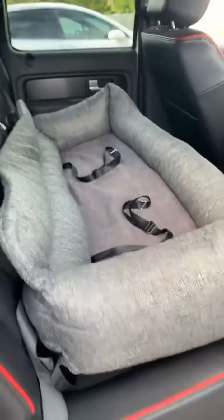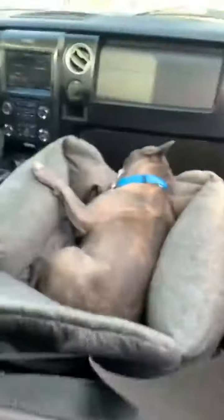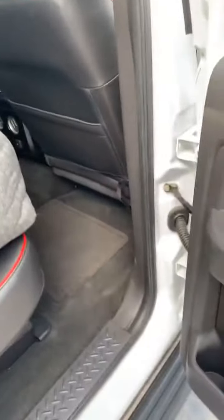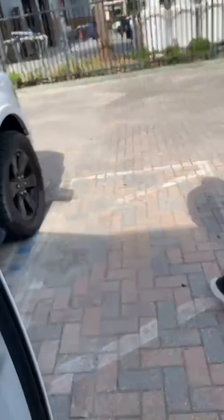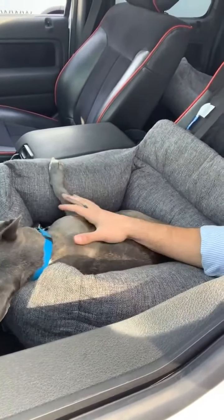Right now, because this is our first run, we just have it in gray, but in the future we'll be coming out with other colors to match different car interiors. Someone also asked about the cargo version — is it washable? Yes, absolutely. It wouldn't be a paw.com product if it wasn't washable. Everything we do is based around ease and comfort for the pet and the pet parent. The covers are fully removable and washable — if your dog gets dirty, just pop it in the wash, refit it, and it's perfect.